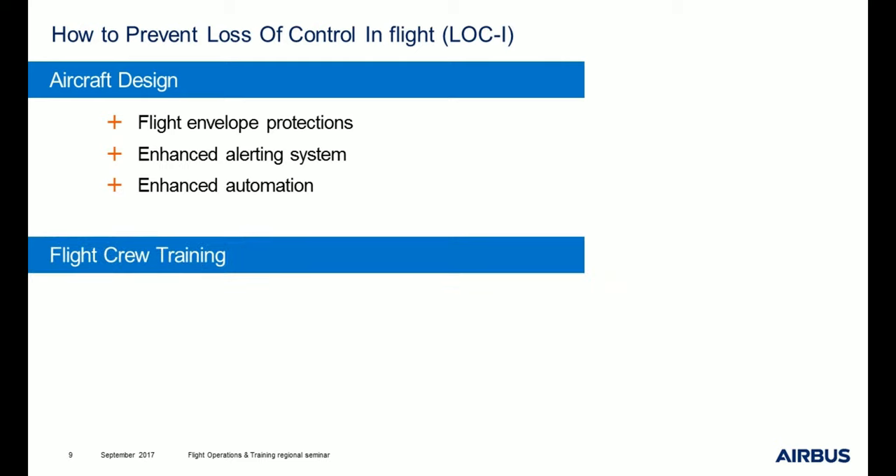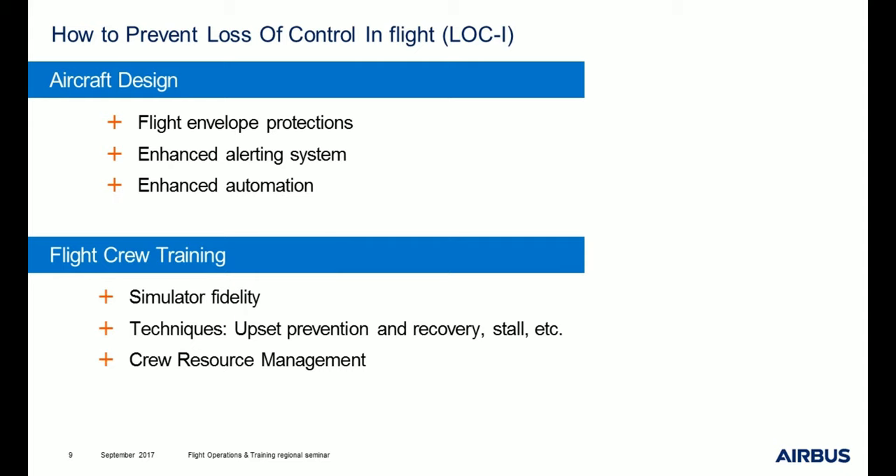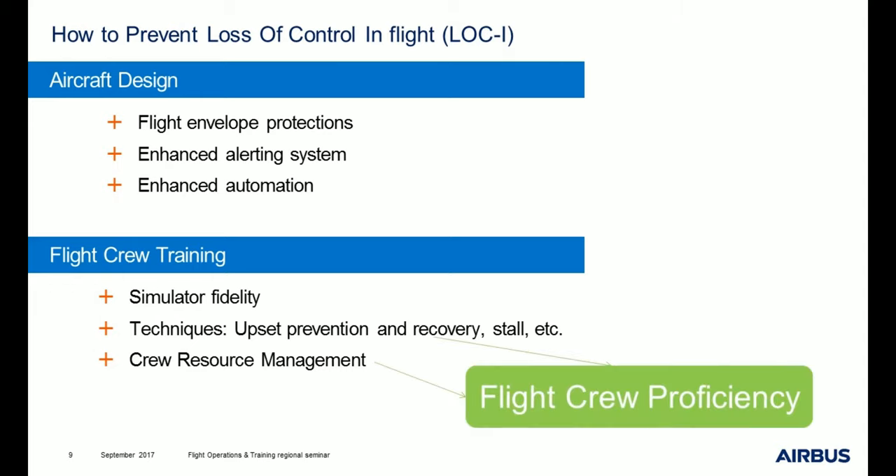Regarding flight crews, we can improve training and the representativeness of simulators. For example, we now have new models with very good representativity of aircraft handling at high altitude. We can also improve how techniques are trained, such as upset prevention and recovery or stall. Eventually we can improve crew resource management — in the sad events I mentioned, investigators identified that the PM understood the situation and warned the PF but did not dare to take over. These last points are directly linked to flight crew proficiency.